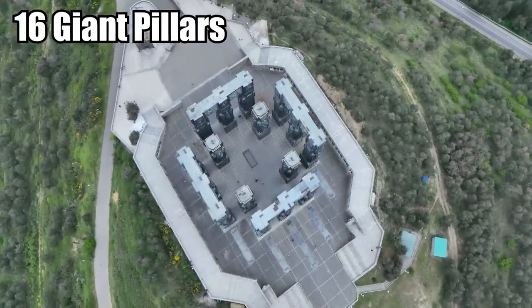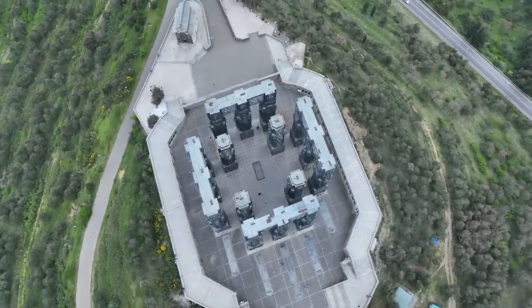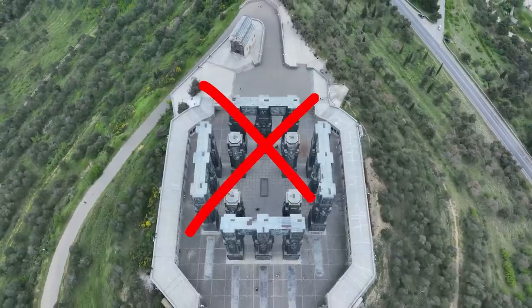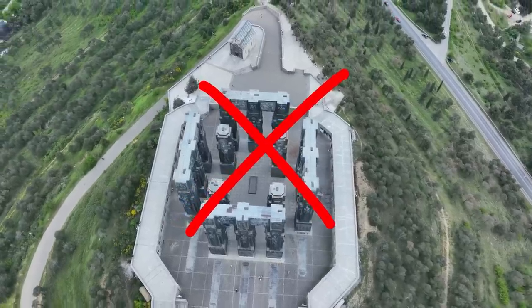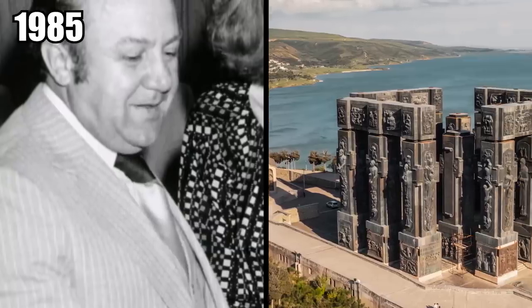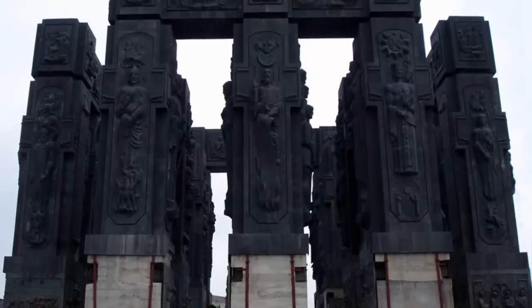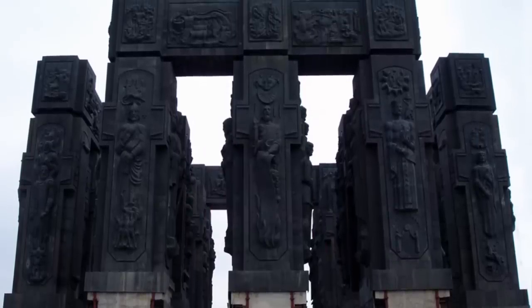In total, there are 16 giant pillars, all forming a perfectly symmetrical square open-air temple. Unfortunately, the Georgian Chronicle was never finished. Zorab began work in 1985, but with the collapse of the Soviet Union in 1991, funds ran out, things changed very quickly, and the artist never got to finish his masterpiece.